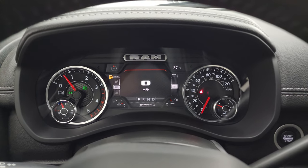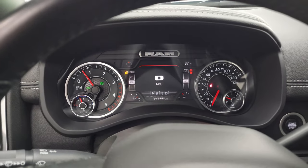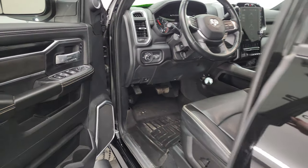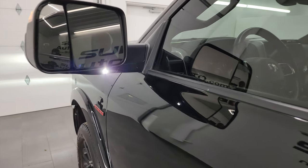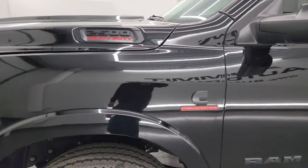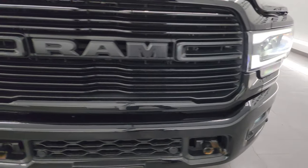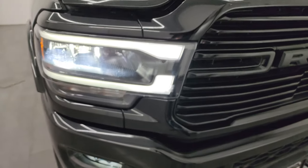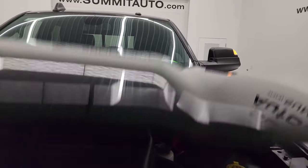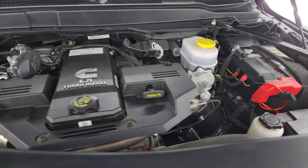Starts right up, no check engine lights or anything like that. I would personally like to thank you for checking out the video. Hopefully from this HD video you've been able to verify the quality, condition, and options of this truck. There are those LED side lights — they are very bright. LED headlamps, running lights, and fog lights — very bright, very nice option on here.